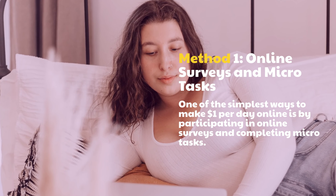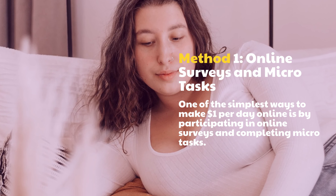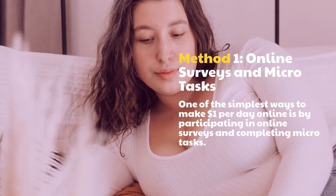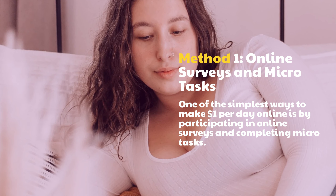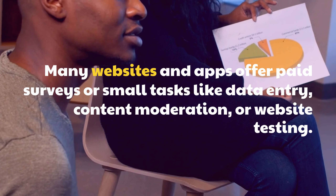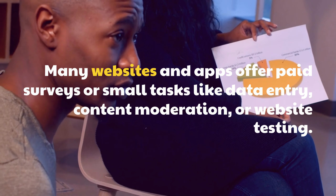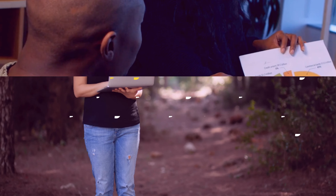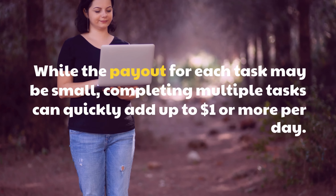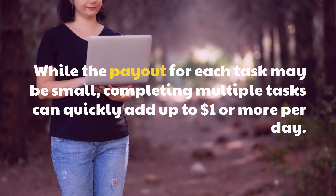Method 1: Online Surveys and Microtasks. One of the simplest ways to make $1 per day online is by participating in online surveys and completing microtasks. Many websites and apps offer paid surveys or small tasks like data entry, content moderation, or website testing. While the payout for each task may be small, completing multiple tasks can quickly add up to $1 or more per day.